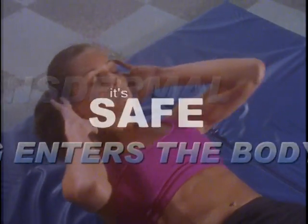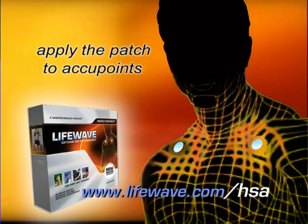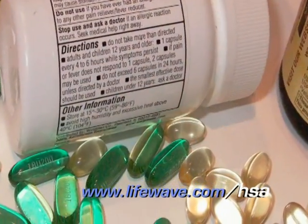And the patch is non-transdermal, which means nothing actually enters your body. It's safe. You simply apply the patch and the Energy Enhancer does the rest. No more carrying around bottles, pills, or capsules. No more jitters from powerful stimulants.